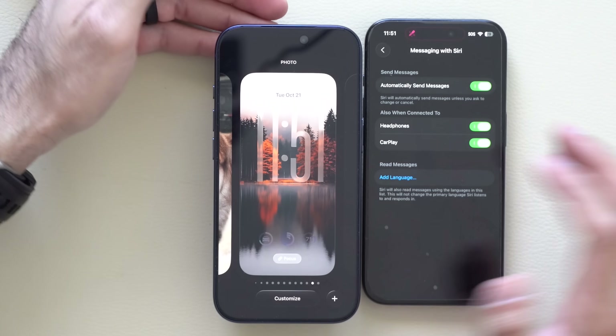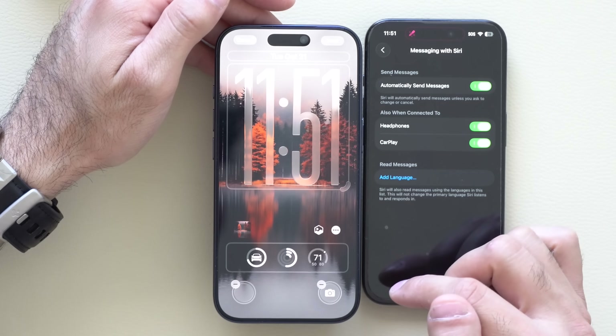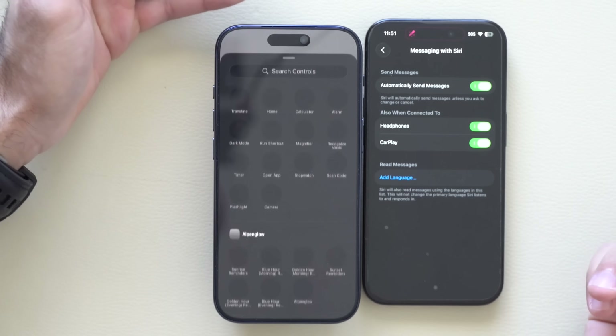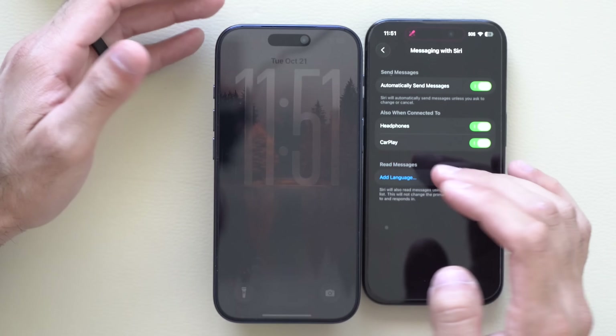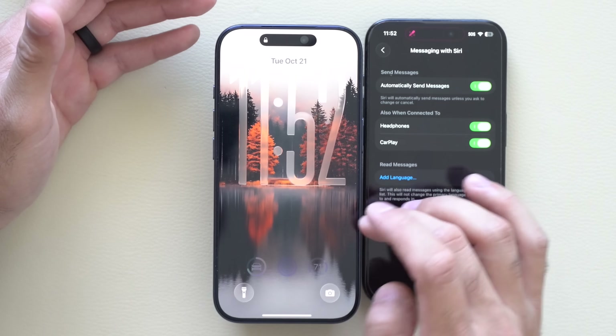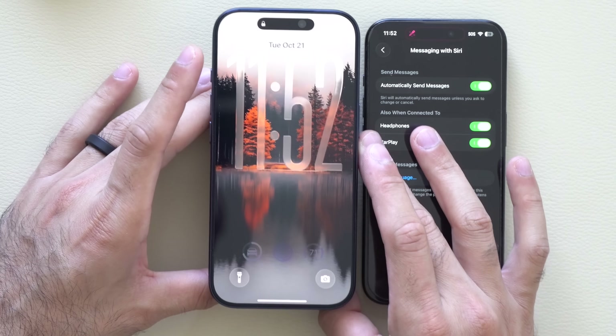If you go ahead and hit Edit, tap Customize, and remove the camera shortcut replacing it with something else, it will no longer give you quick access to the camera app anymore. So you can remove it permanently if you like.